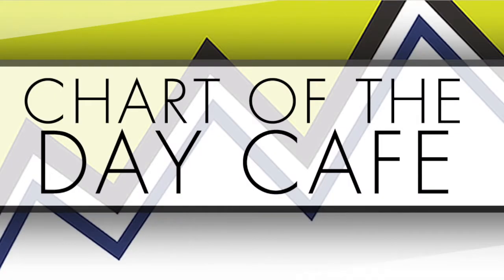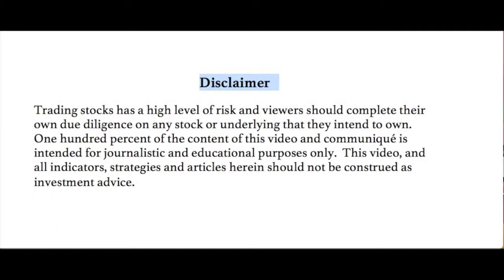Hello and welcome to Chart of the Day Cafe for Tuesday, May 15th, 2018. Trading stocks is a high level of risk and viewers should complete their own due diligence on any stock or underlying that they intend to own. 100% of the content of this video and communique is intended for journalistic and educational purposes only. This video and all indicators, strategies and articles herein should not be construed as investment advice. Not making any recommendations — always for your further homework.